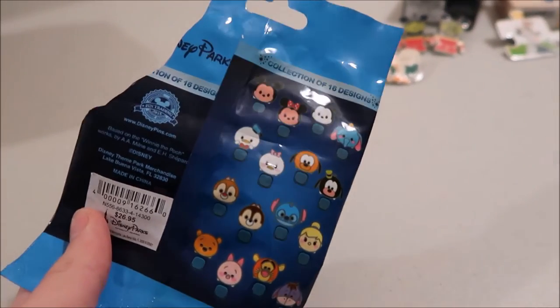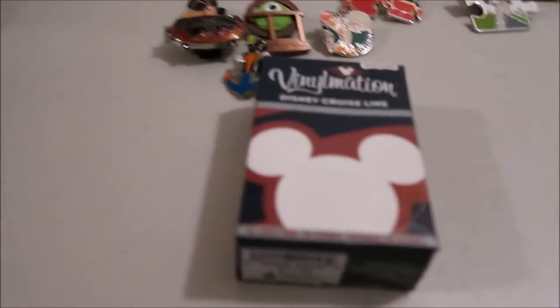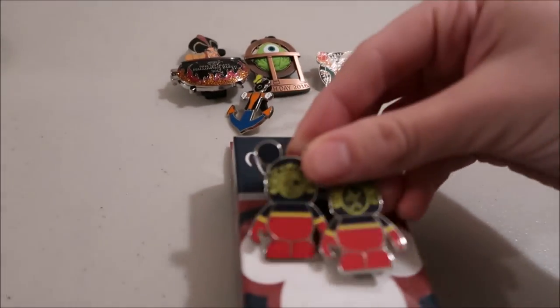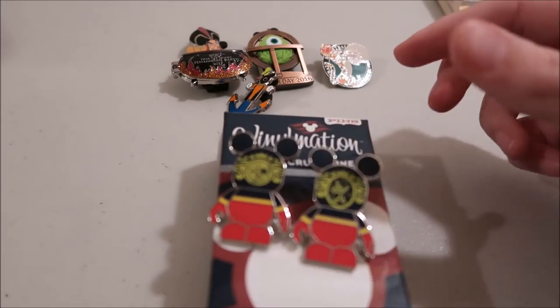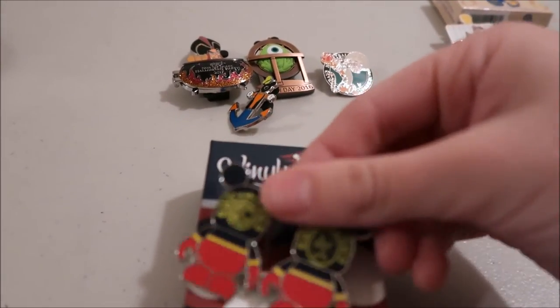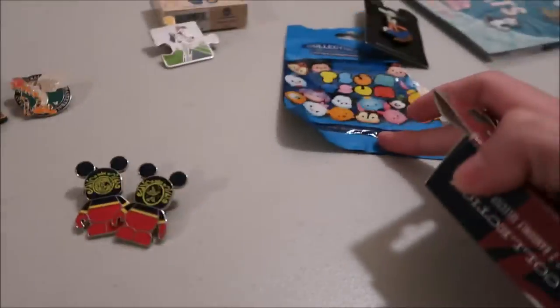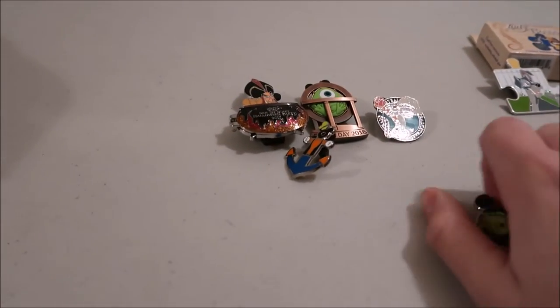Then you have mystery boxes. This one retailed for $12.95 for just two open edition pins — it's a cruise line one. It shows on the back what you could get. These are $12.95 for two pins, while mystery packs are about $25, and the pins in the mystery boxes are a little bit nicer.